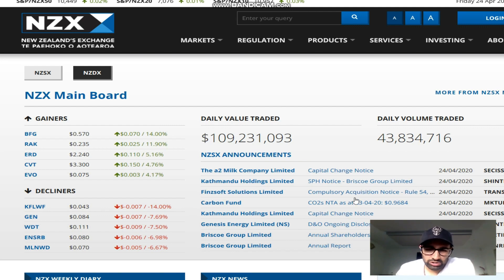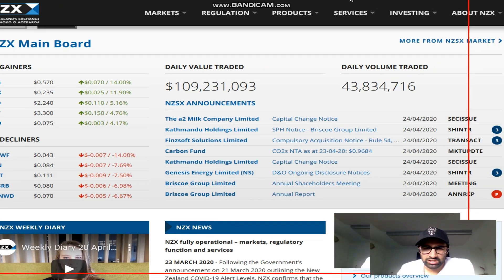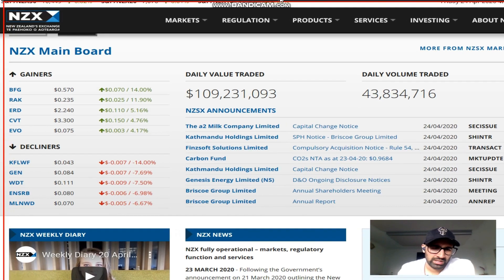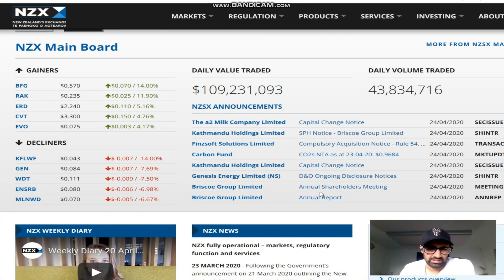There aren't many announcements either. You can see a few here like Capital Chain, but these aren't the announcements we want. We look for price-sensitive announcements - material announcements are sometimes what moves the stock higher, but you need something to force the price in an upward direction.